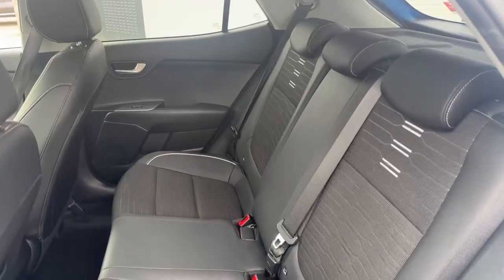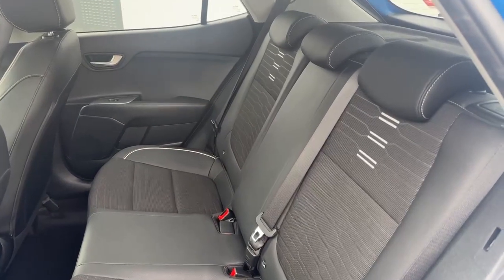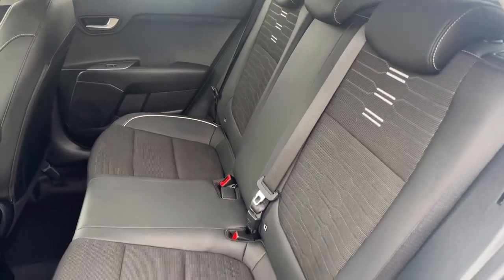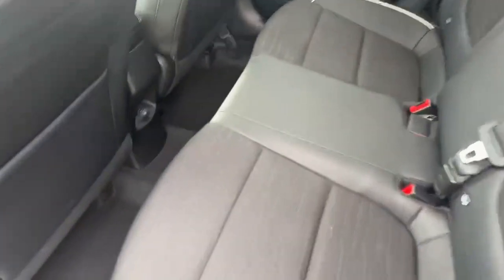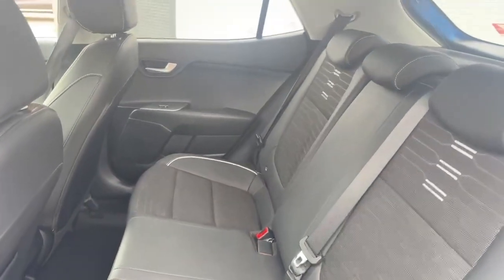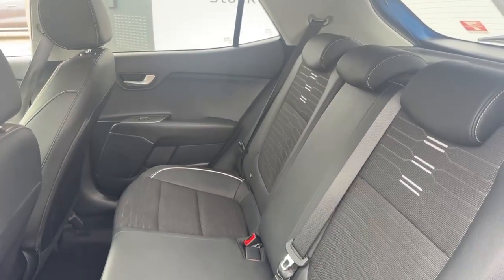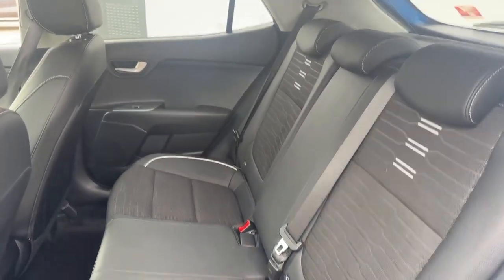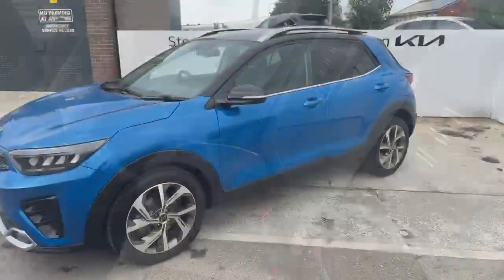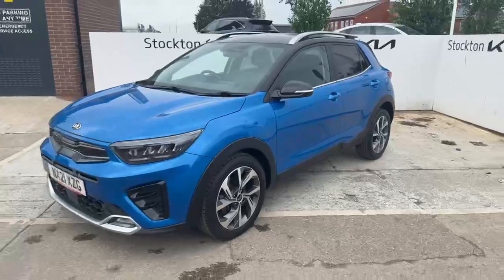Inside the rear of the cabin, the GT Line styling flows throughout — you still have the grey piping and stitching in the back, part-leather seats, and a rapid charge point for any rear passengers wanting to charge their devices. There are electric windows at the back as well, and the outer rear seats are fitted with ISOFIX points.